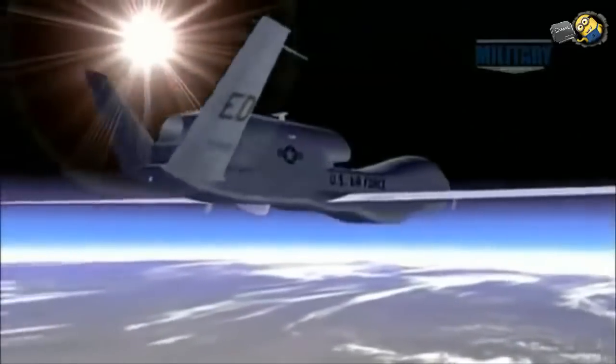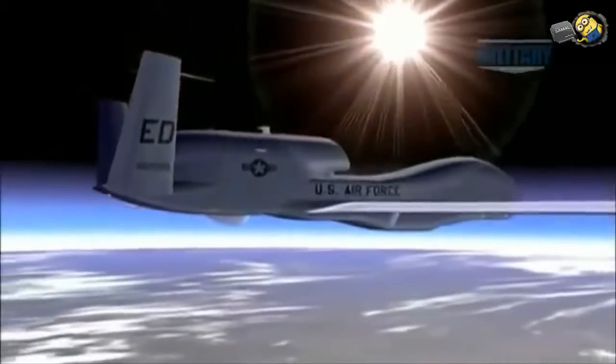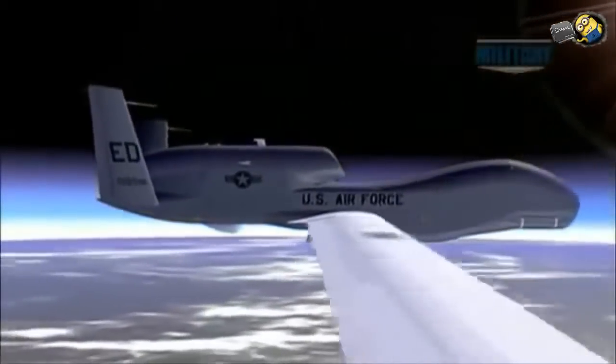Since Global Hawk is purely a surveillance aircraft, it doesn't carry any firepower. Its best defense against attack is to stay at a height where it's out of harm's way.